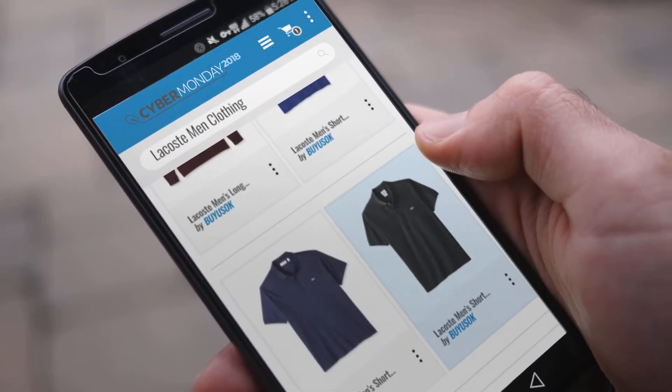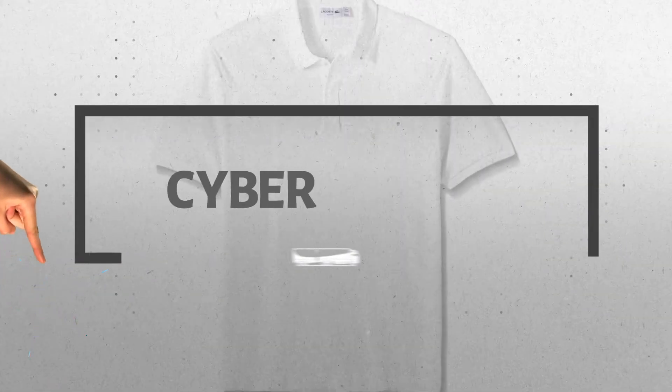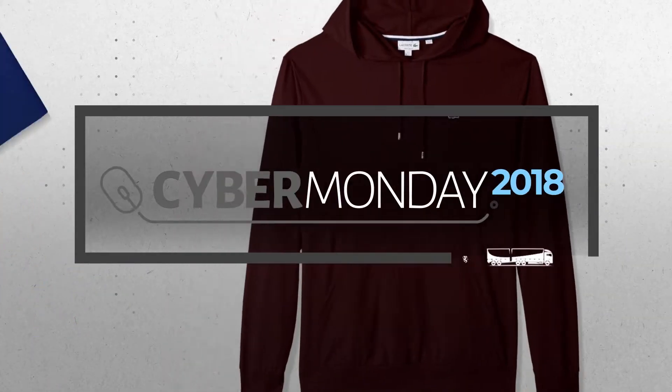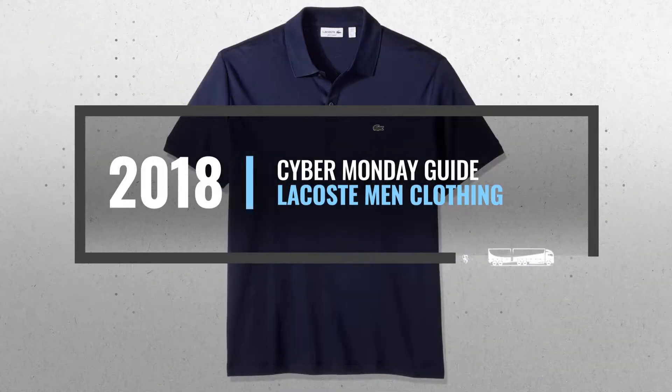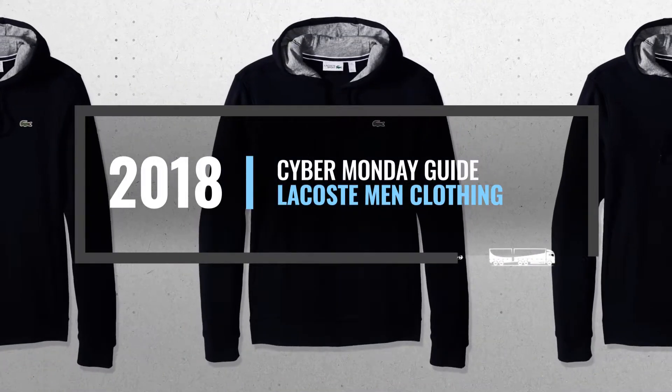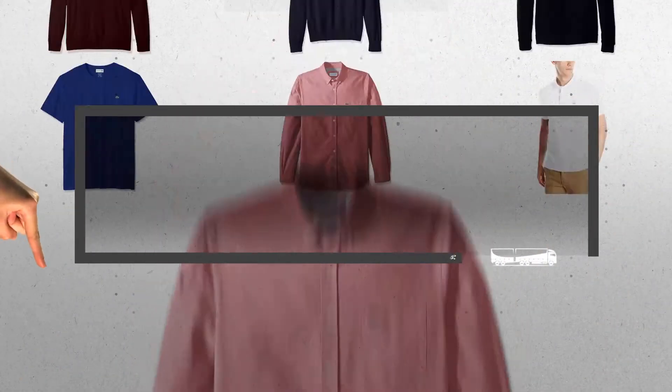Looking for Lacoste men's clothing to buy on Cyber Monday? Luckily for you, we are here to help. Here are the best deals you should consider. And the best part? We did all the work for you. Just click the link below and get real-time prices and discounts on your favorite products.